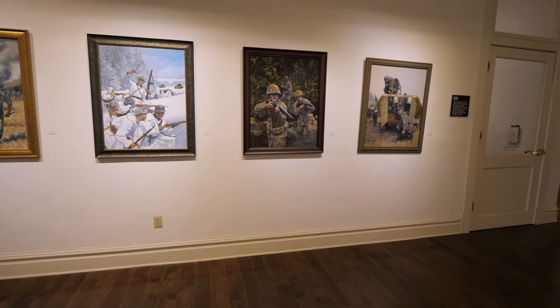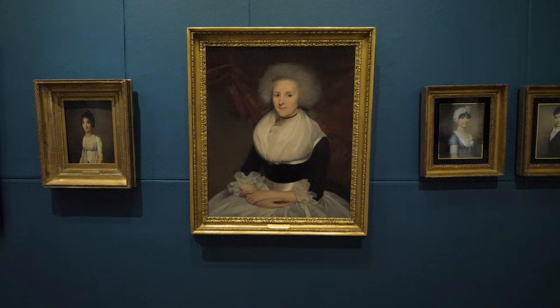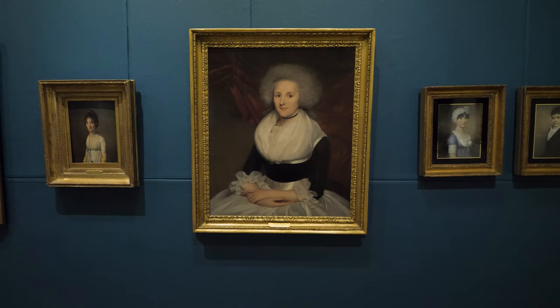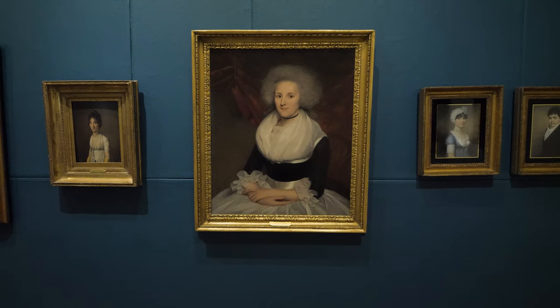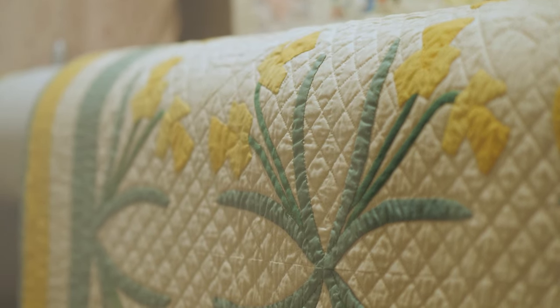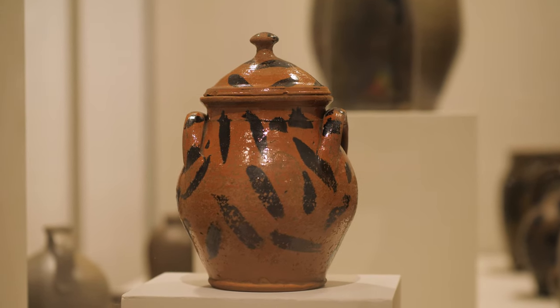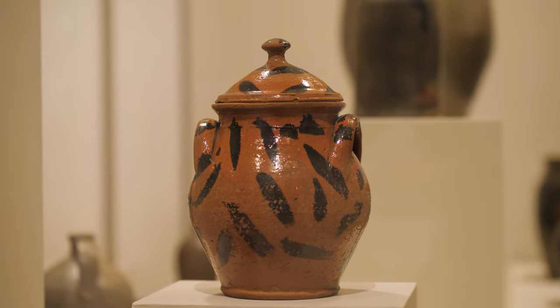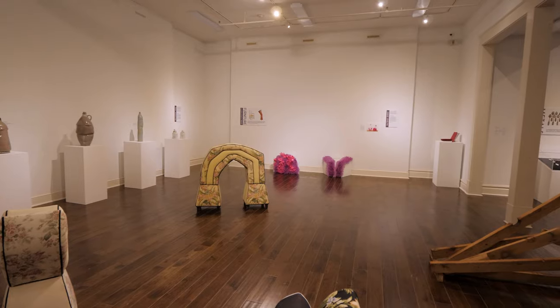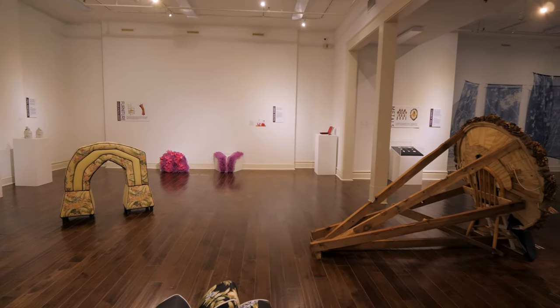We actually have a three-pronged focus to our exhibition program. One of our galleries always shows art that comes from outside this region, both contemporary art as well as historic art. Another gallery always showcases the cultural heritage of this region, decorative arts and material culture. Another gallery, which we're in right now, always showcases contemporary art that's being created today by artists in this region.